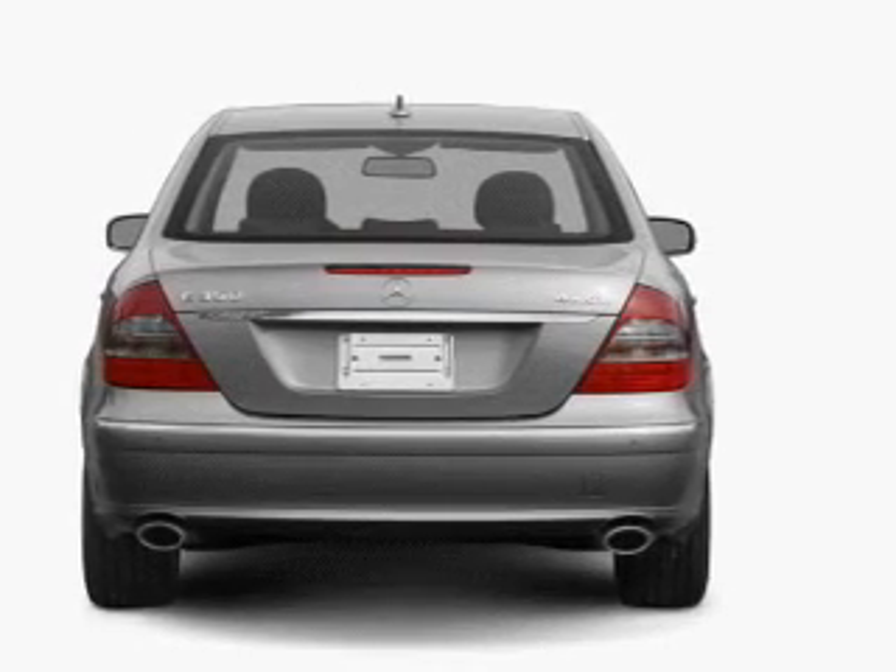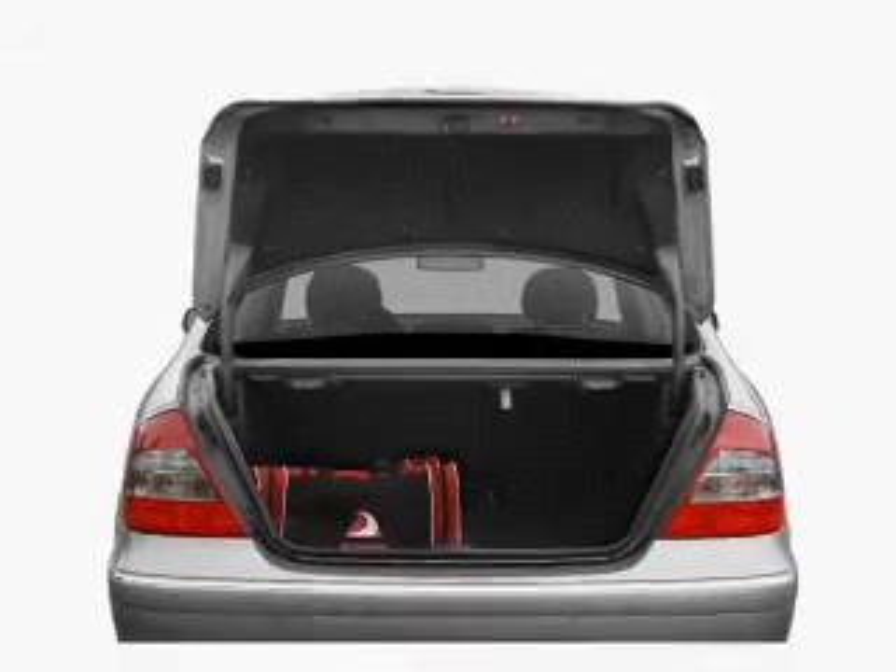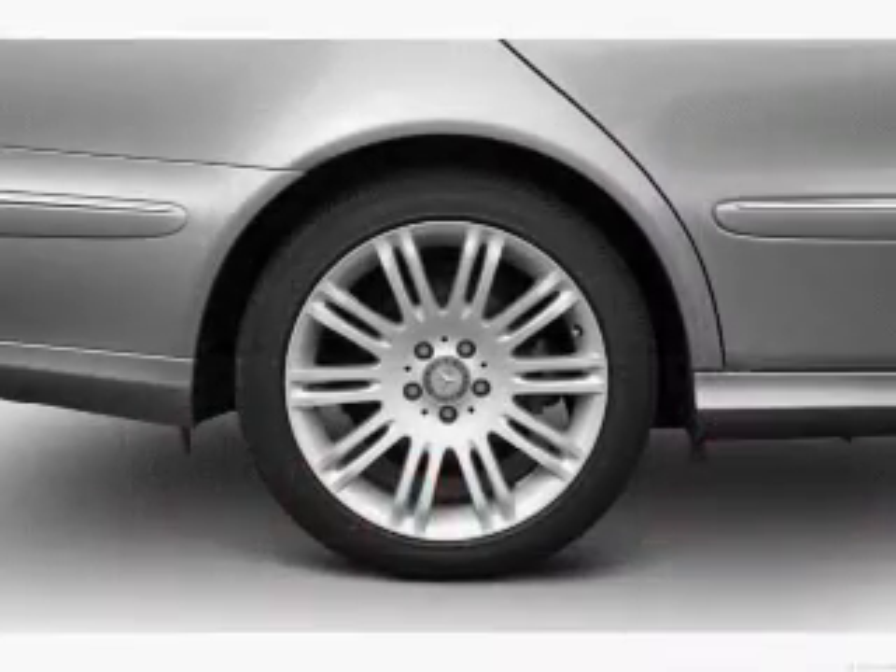Navigation included to help you get to your destination with ease. Stand out from the crowd with premium wheels. Anti-lock brakes help you bring your vehicle to a safe stop.